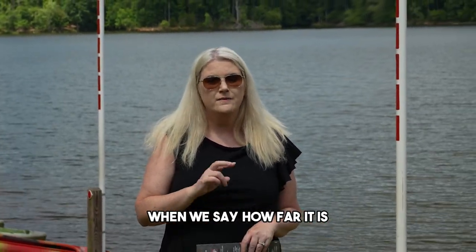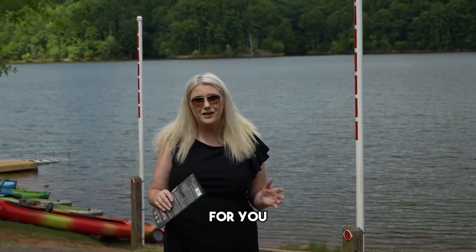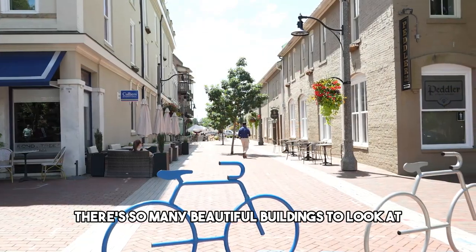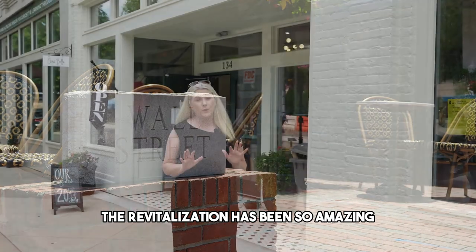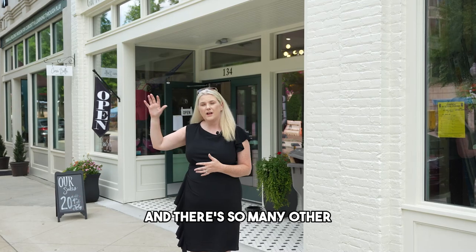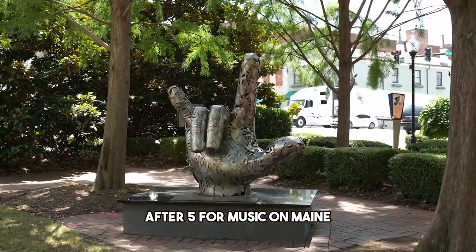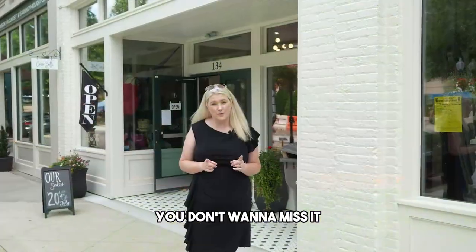It's only 20 minutes from downtown and 9.8 miles away for a great outdoors day with your children. And you never want to miss going downtown Spartanburg. There are so many beautiful buildings to look at, amazing restaurants, and the revitalization has been so amazing. Like the white brick building behind me — the streets get blocked off on Thursdays after five for Music on Main. There's just so much to do in downtown Spartanburg.